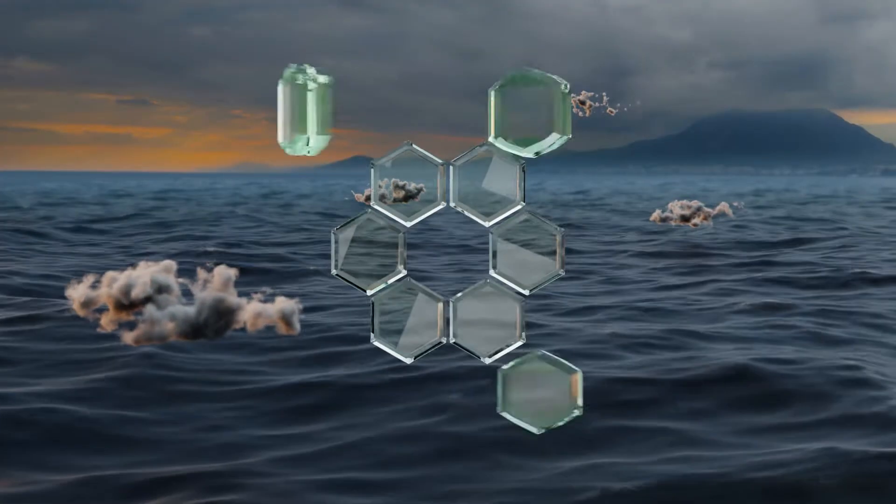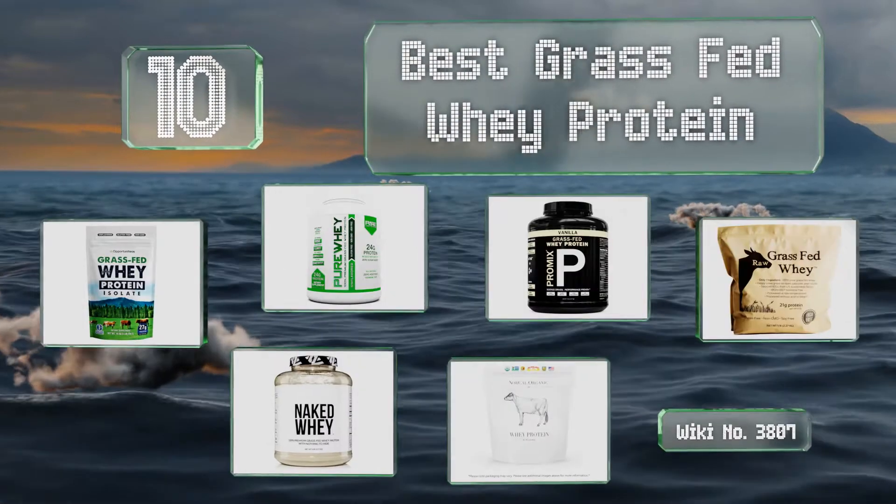EasyVid presents the 10 best grass-fed whey protein. Let's get started with the list.